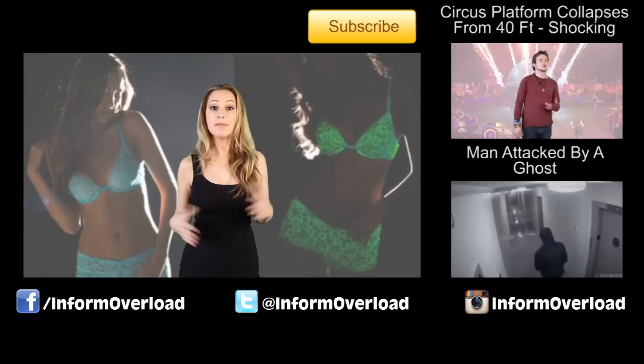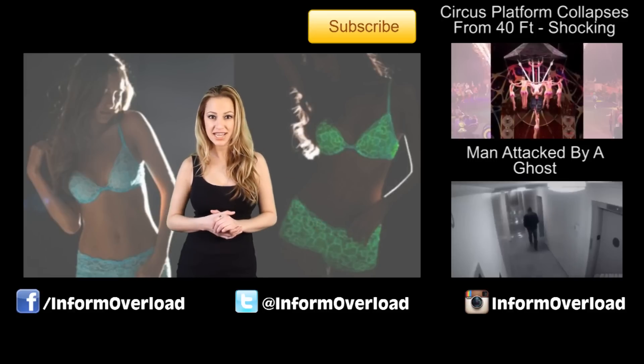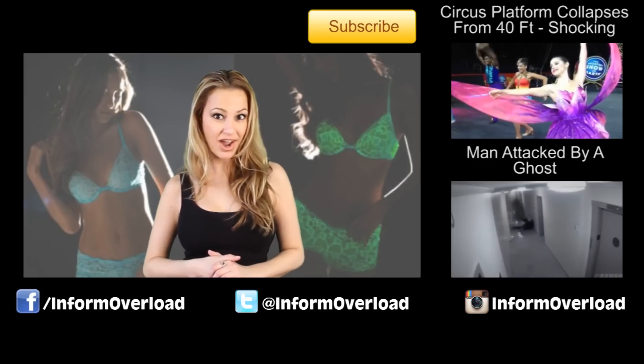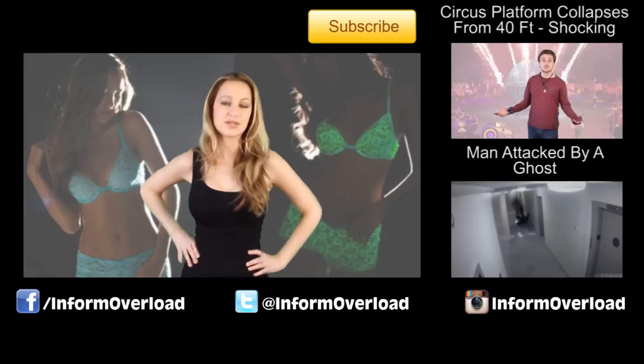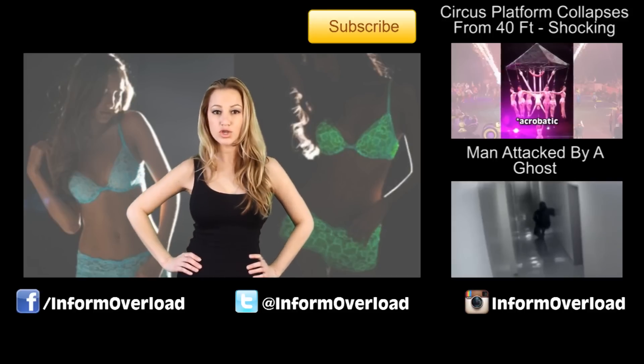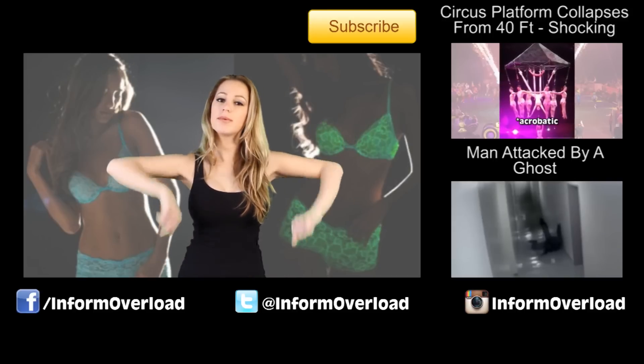So this glow in the dark lingerie sounds like it could be pretty fun in the bedroom. Imagine giving your partner a sexy lap dance in glowing underwear, or you could try playing a friendly game of adult hide and seek. I think it sounds like a fun idea. So you girls let me know — would you wear glow in the dark lingerie? Let me know in the comments below.